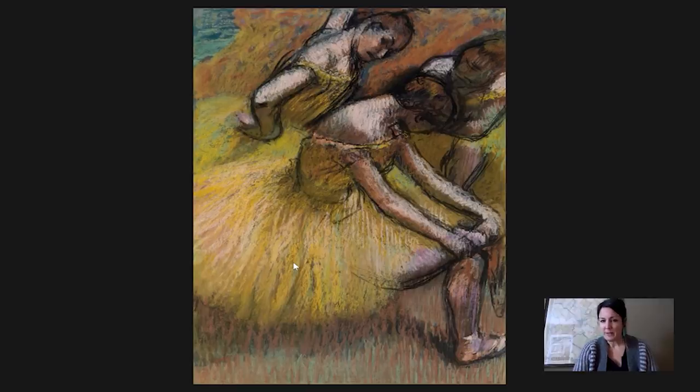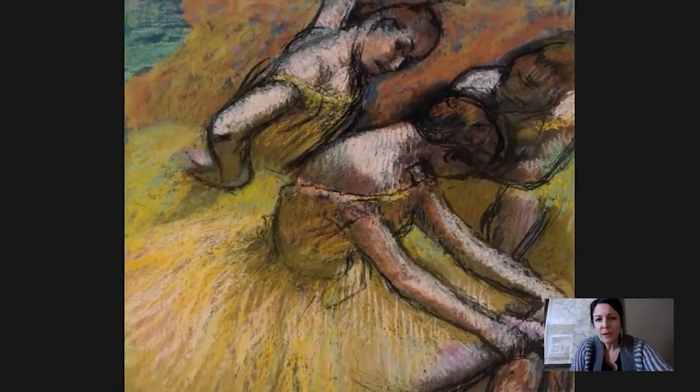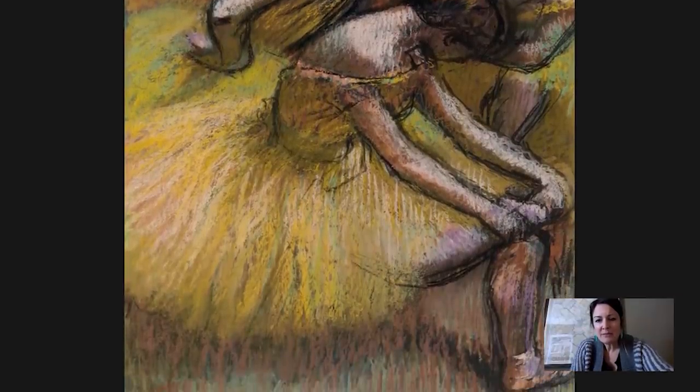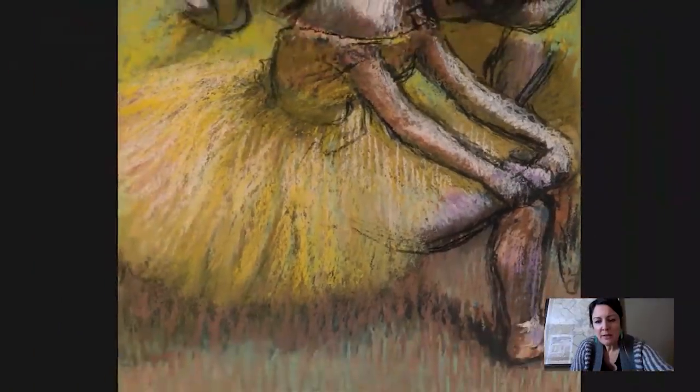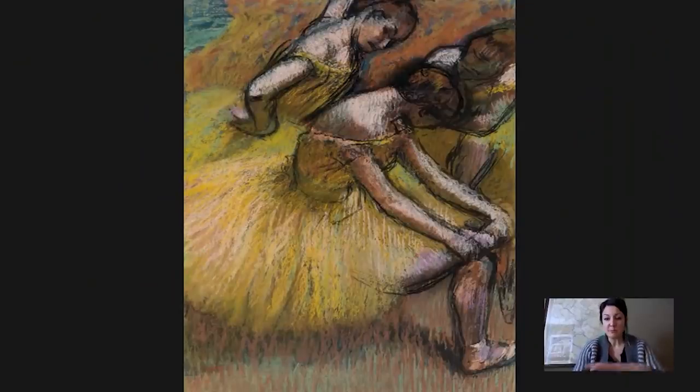One of the ways he does that is by not blending so much. When you look at this you can see individual marks of the pastel crayon — and I should add this is oil pastel, not the crumbly chalk pastel. You can see how he's applying layers upon layers, blending sometimes but mostly not. He prevents the crayon from smudging by applying a fixative after each layer so those marks are held in place.